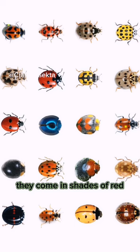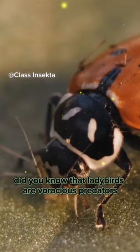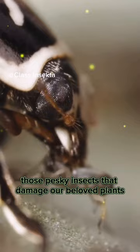They come in shades of red, orange, yellow, and even black, adorned with beautiful spots or stripes. Did you know that ladybirds are voracious predators? They have a huge appetite for aphids, those pesky insects that damage our beloved plants.